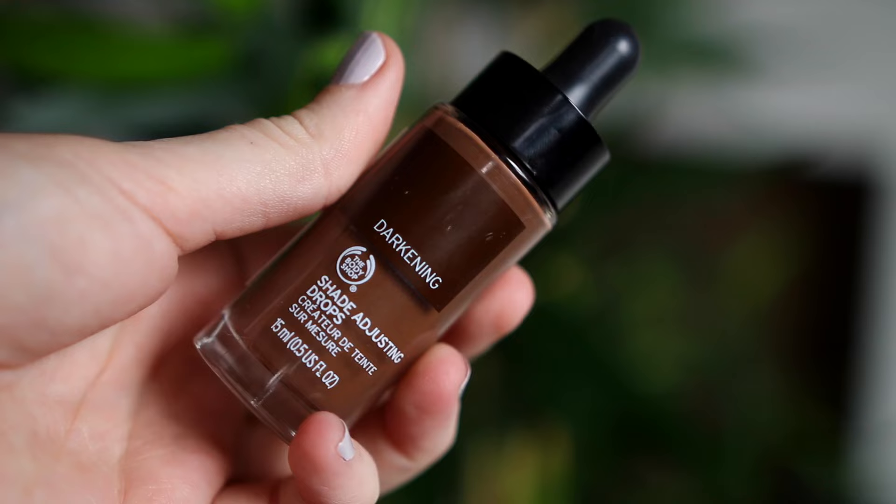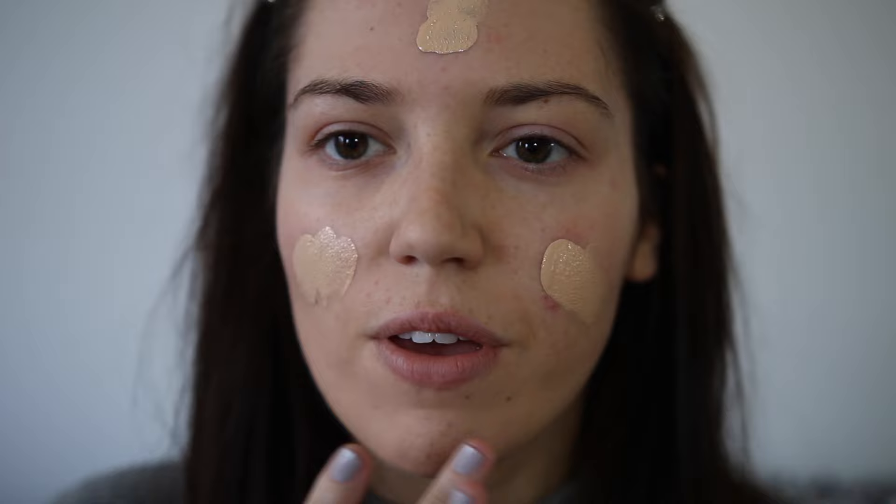Onto foundation — I'm taking the Body Shop Fresh Nude Foundation. This has got SPF 15 and it's a 30ml bottle, and this is in the shade Bora Bora. But they've actually just brought out these lightening and darkening shade adjusting drops. They come with a little pipette on the top and you can just buy a darker one for summer and a lighter one for winter if your skin tends to change shades, and you can add them to any foundation. So I'm just going to add one darkening drop to this foundation because it's a little bit light right now. This has got a really nice scent to it — it's not overpowering but it just smells so nice.